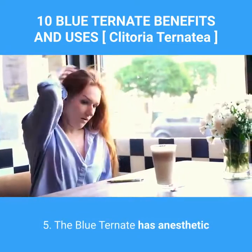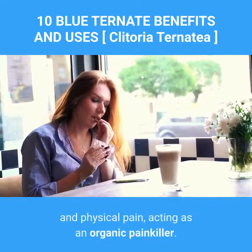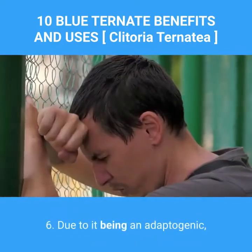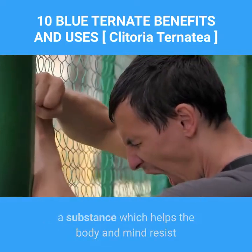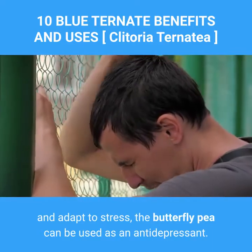5. The blue ternate has anesthetic and analgesic properties which reduce inflammation and physical pain, acting as an organic painkiller. 6. Due to it being an adaptogenic — a substance which helps the body and mind resist and adapt to stress — the butterfly pea can be used as an antidepressant.